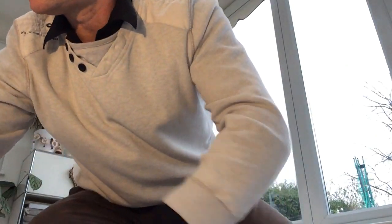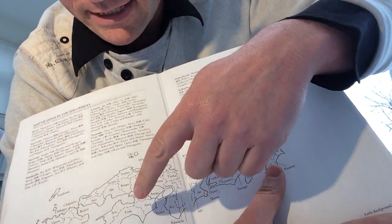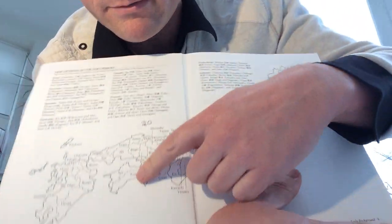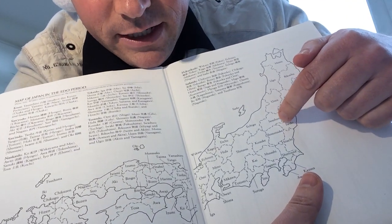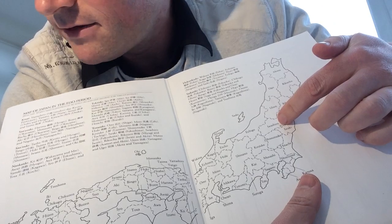Kotetsu and first generation Tadayoshi were among the other swordsmiths that also had Saijo o Wazamono. Miyoshi Nagamichi was known as the Aizu Kotetsu — Aizu province is where he moved to — kind of paying tribute to Kotetsu. Here's a map of Japan during the Edo period. Originally his father Masanaga — and Nagamichi was born in Iwashiro province, but his family comes from Iyo province, Ehime. They traveled up to Iwashiro, and that is where Nagamichi was born in 1633. He got his title in 1659, and he died in 1685, age 53 or so.